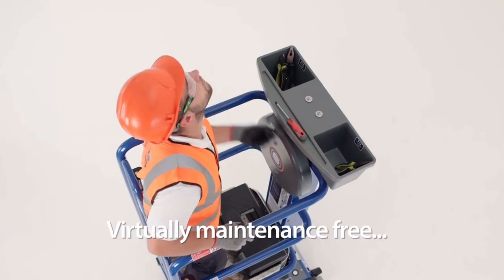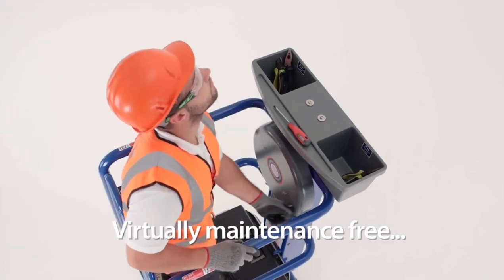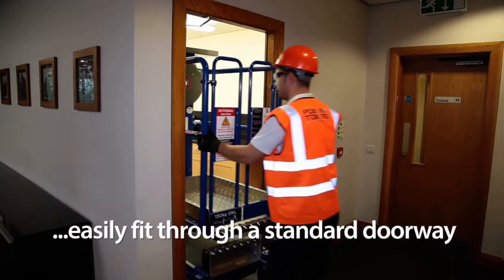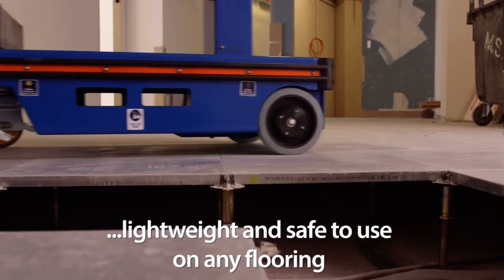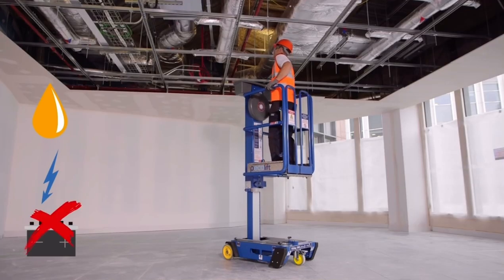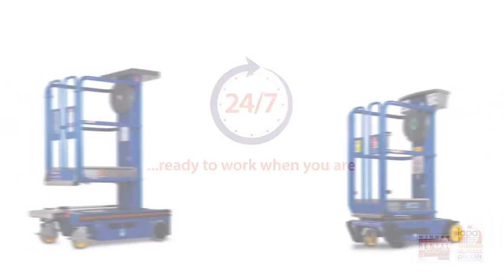Virtually maintenance free, the Eco range is simple and effective and the compact dimensions mean the machines can easily fit through a standard doorway. Both machines are lightweight and safe to use on any flooring. And being power-free means you can forget about charging batteries and know the Eco range is ready to work when you are.